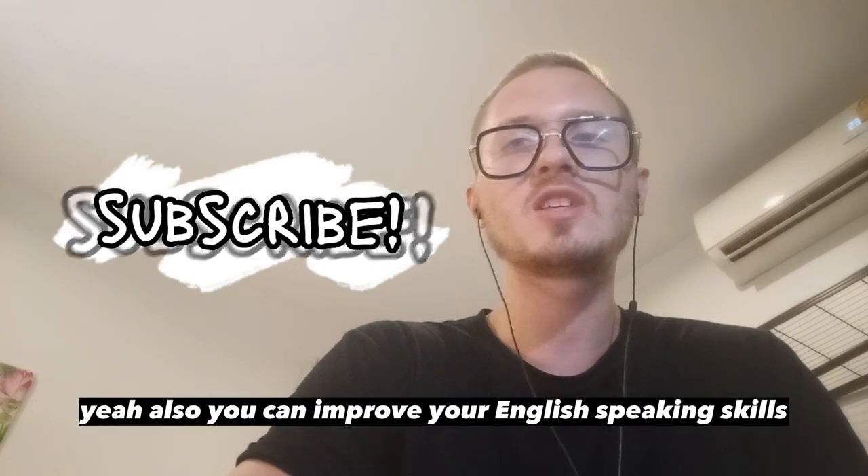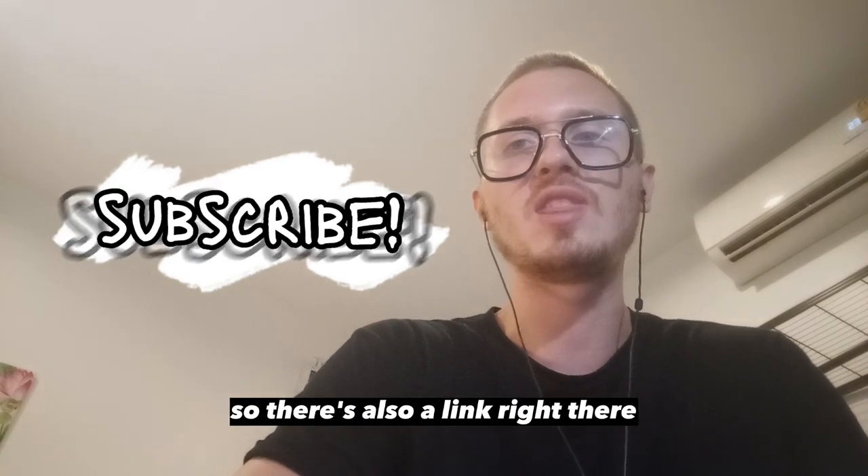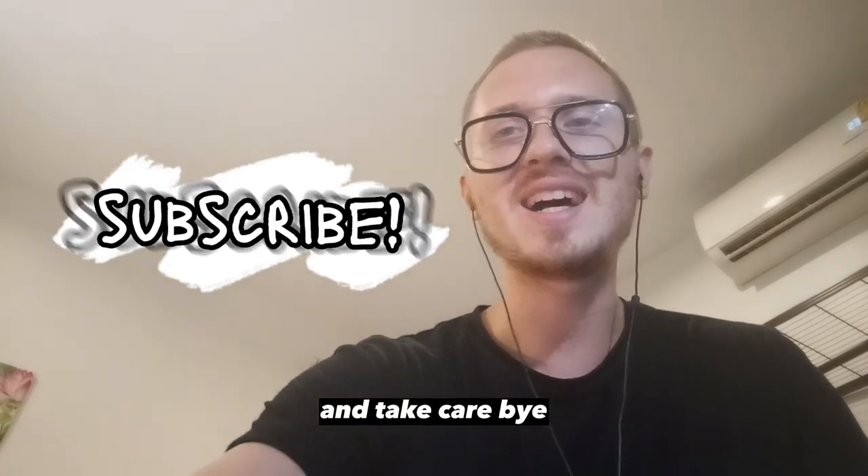You can also improve your English speaking skills by subscribing to a course which I run myself — there's a link right there. All right, guys, see you very soon, and take care. Bye!